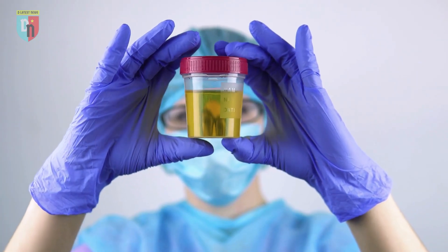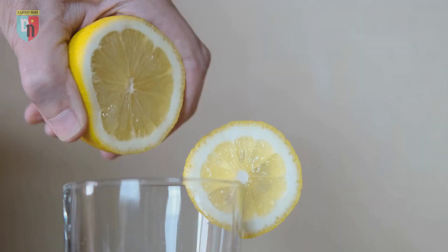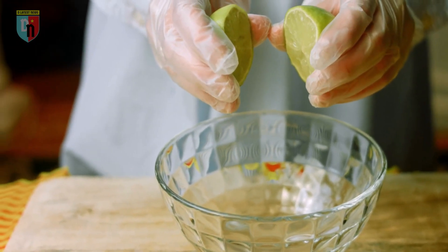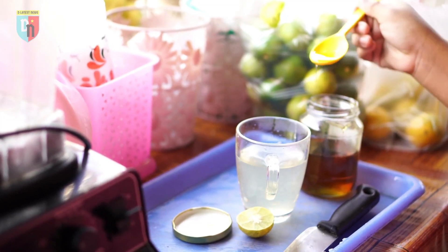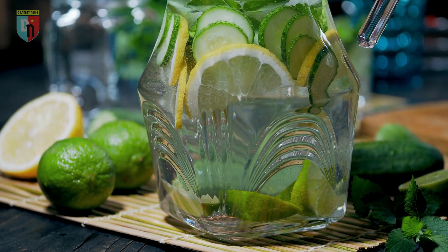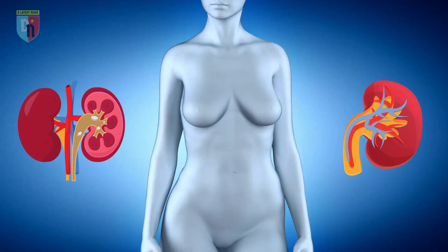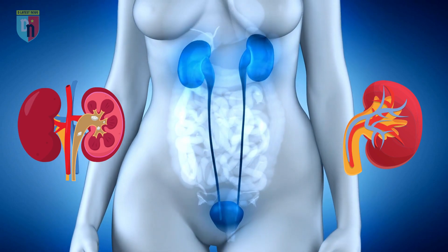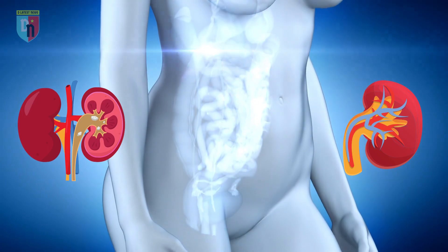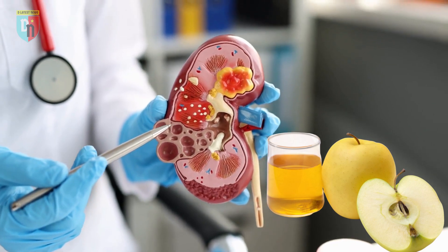In addition to consuming more lemon or lime juice and incorporating apple cider vinegar into your routine, there are other steps you can take to prevent kidney stones. Staying well hydrated with at least 2.5 liters of water or other fluids daily can help dilute the urine and prevent concentration of minerals. You can also consider adding additional citrates through supplements like potassium citrate or magnesium citrate, which are commonly found in electrolyte powders. These supplements can further support the prevention of kidney stones.